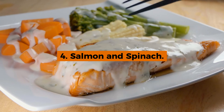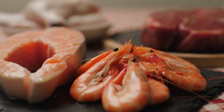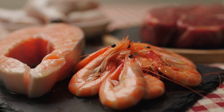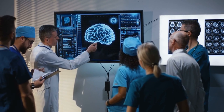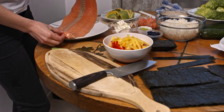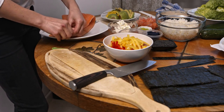4. Salmon and Spinach. At number 4, we have the nutritious combination of salmon and spinach. Salmon, a powerhouse of high-quality protein, is also rich in omega-3 fatty acids, which play a vital role in supporting brain function and promoting heart health. These healthy fats not only aid in reducing inflammation but also contribute to better cognitive performance and cardiovascular wellness.